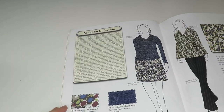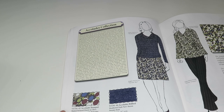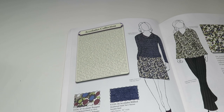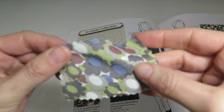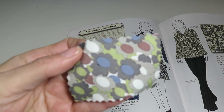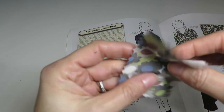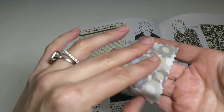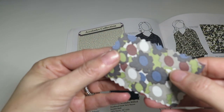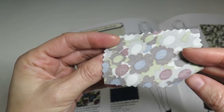Moving into the Accolades collection — we have Accolades Muted, a stylized floral on olive soft touch blouse weight polyester. It's 100% polyester, 50 inches wide, $4.79 a yard. It's cute. You could use either side — if you wanted it super faint or even more muted, just flip it. Kind of interesting.